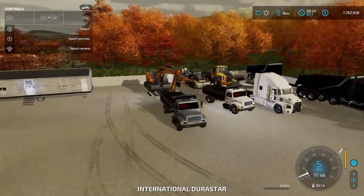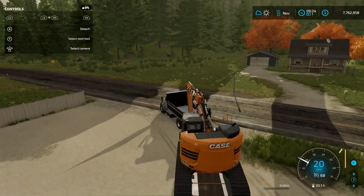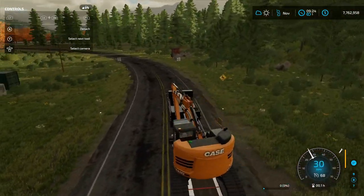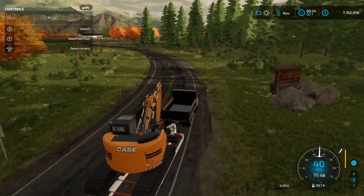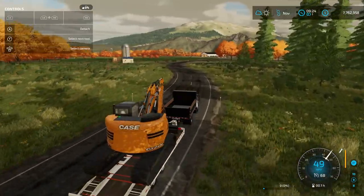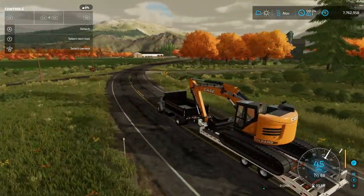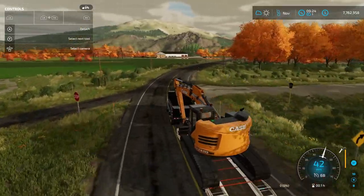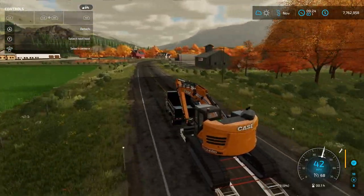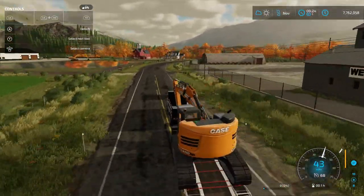All right, we'll go with the old International pulling the Case. Moving day! This is actually a big tag trailer — I wish they made a longer version of this because I really like the way it pulls. This track is a little too big for it though.